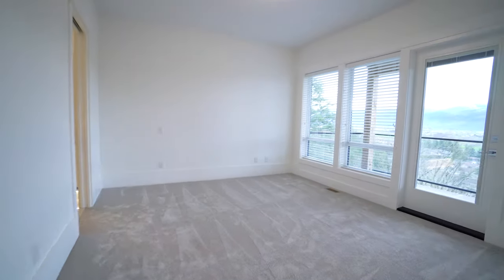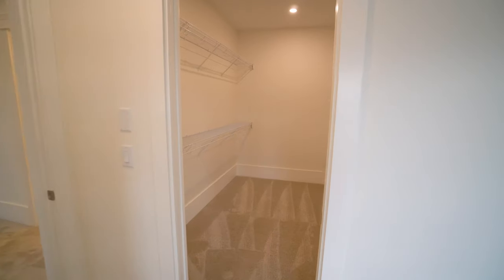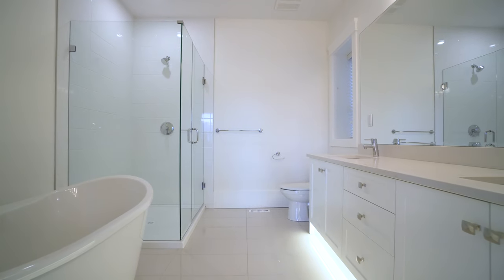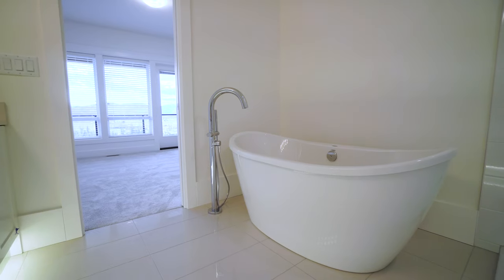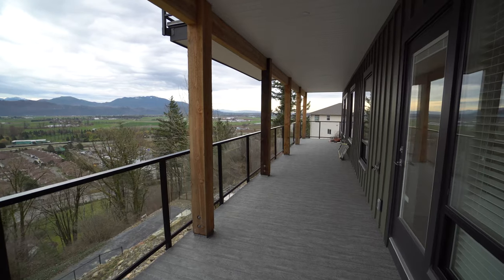The master bedroom in this house is a really great size — you can easily accommodate a king-size bedroom suite. It has a huge walk-in closet, a gorgeous bathroom with double sink, standalone tub, and a glassed-in shower. And the best part: it leads out onto another 51-foot deck.